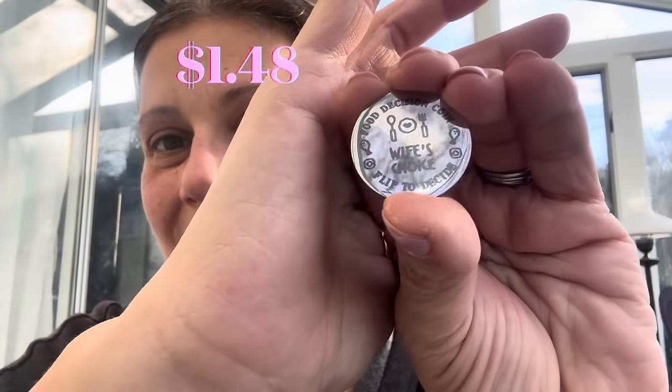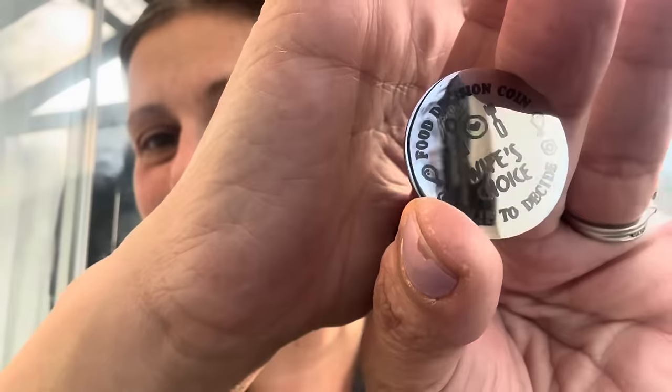Then this is hilarious and I told my husband I ordered it. Every time we're trying to pick what to order for dinner, he's always like 'what are you in the mood for?' — no more. They have a coin, a highly reflective chrome coin, called the food decision coin flip. One side says 'wife's choice,' one side says 'husband's choice.' Now someone will be forced to decide. My husband said, 'We could do the same thing with a quarter.' I said, 'That is nowhere near as fun.'